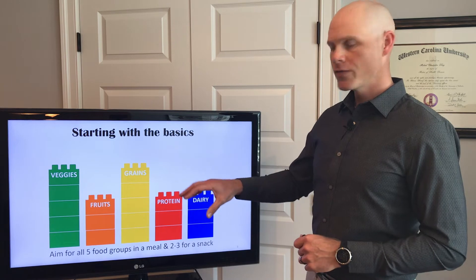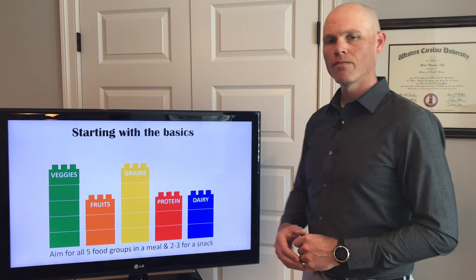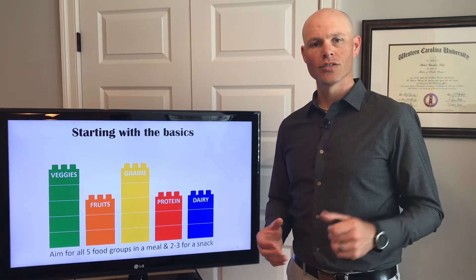These five food groups are going to be your veggies, your fruits, your grains, protein, and then dairy. When you're building out that proper meal, you want to try to get all five of these food groups onto your plate.